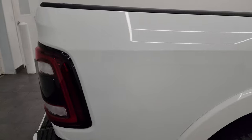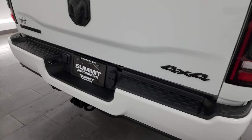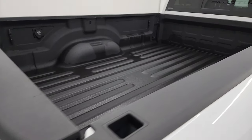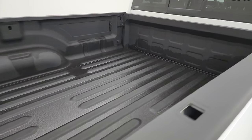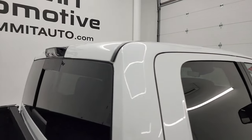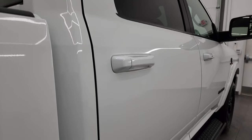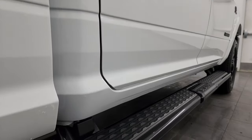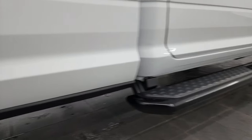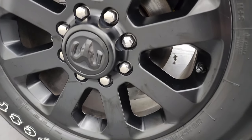I take these HD videos so if you're far away or can't make the trip down but you're still interested in purchasing, you can see the truck, hear the truck, and have confidence before you even get here so there are absolutely no surprises. If this video helps you make that buying decision, let your salesman know that you saw the video and that Brett sent you.